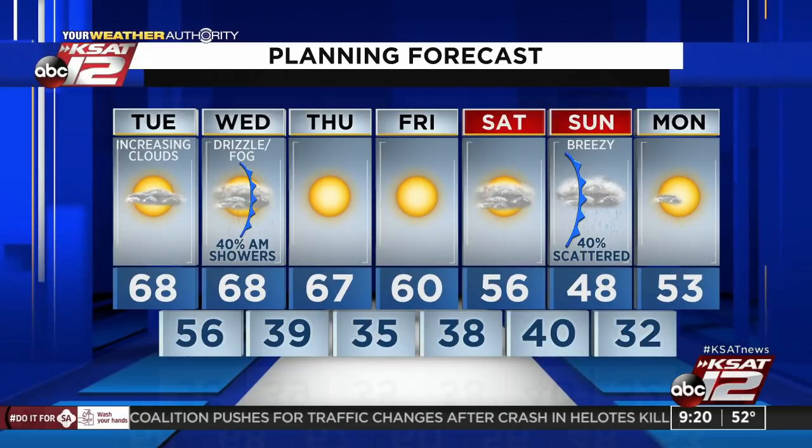Wow. Sunday is very interesting — very January. Thank you, Justin.